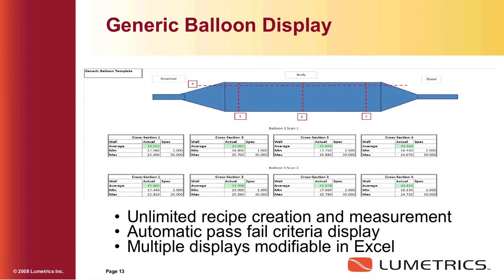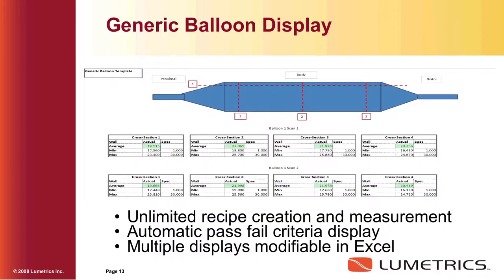Here's a typical generic balloon display. We found in our output of the measurement that we download CSV or Excel files into Excel templates. We develop Excel templates for customers — a lot of our customers with young engineers today are wonders at Excel and can do their own template work. We find customers like it in this format. You develop basically a picture of what you want to measure, and you can use green for go and red for no-go if it's not within your process parameters. So: unlimited recipe creation and measurement, automatic pass/fail criteria display, and multiple displays modifiable in Excel.